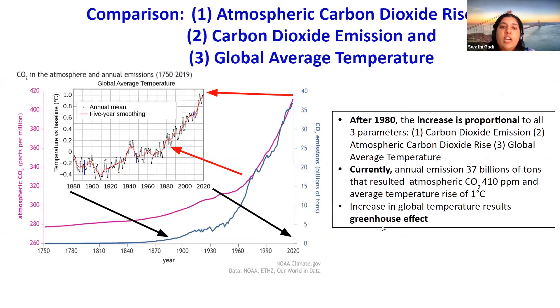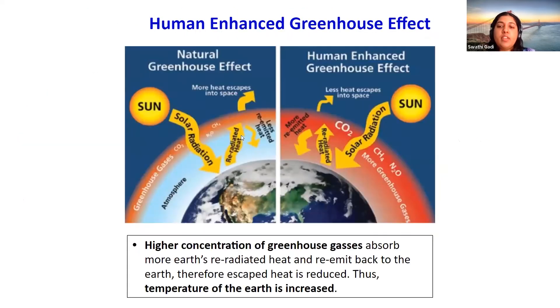This graph essentially compares all three graphs presented before, and when comparing them together you can see a strong correlation between the increase in temperature coming from carbon dioxide emission due to human usage of fossil fuels for electricity generation, transportation, and industry. This slide shows the human-enhanced greenhouse effect — on the left the natural greenhouse effect prior to the industrial revolution, versus what it is now. Greenhouse gases increase mean surface air temperature, increase the global mean rate of rain and evaporation, raise sea levels, and change the biosphere.